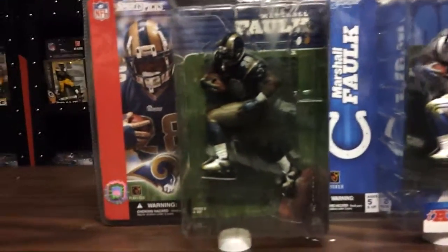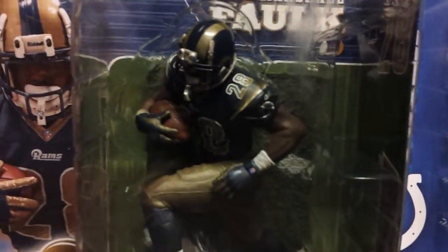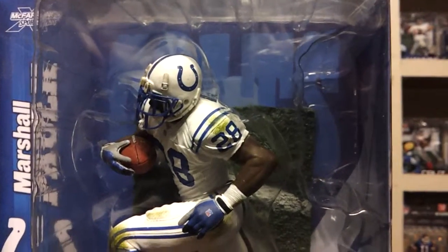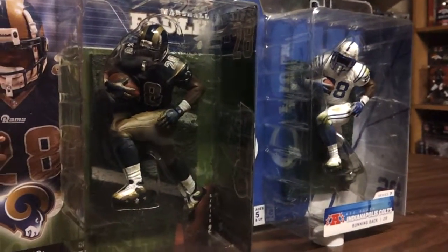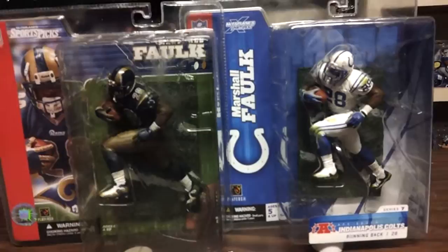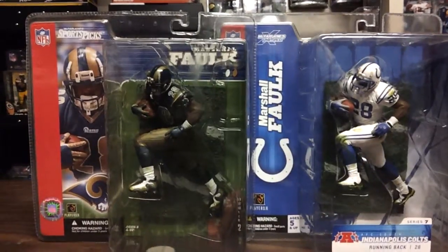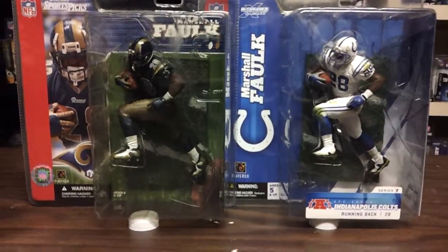And again, on the left is the Series 2 regular figure, Marshall Falk. So you've got Marshall Falk St. Louis Rams and Indianapolis Colts — Double Up Series. There you go.